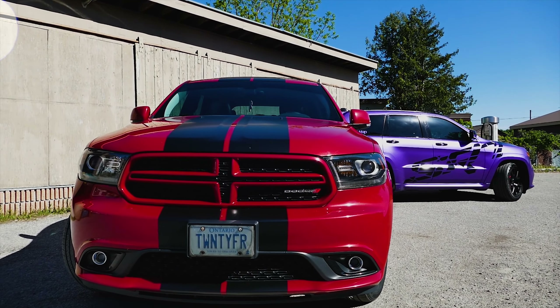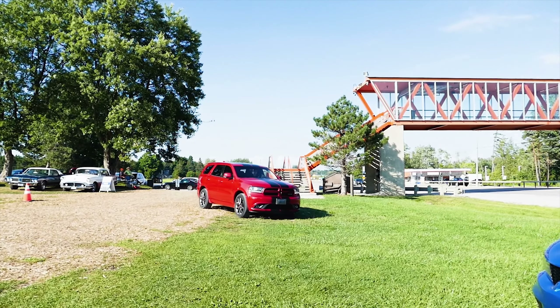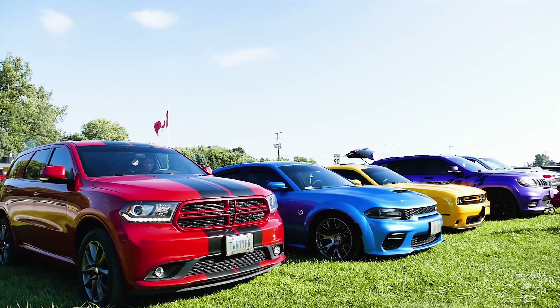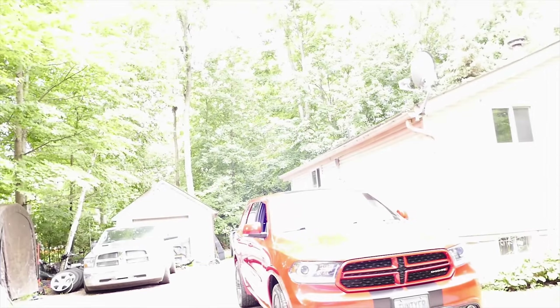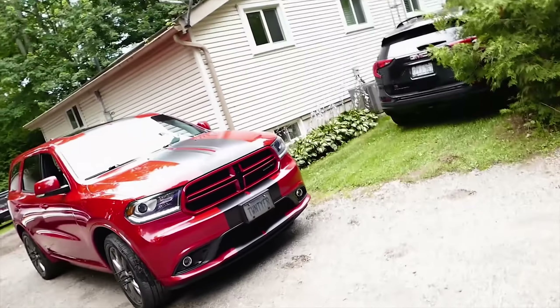It was an awesome drive — the suspension is great. I wasn't doing 80, I was doing 100, passing people. When you want to stand on it, it gets up and goes. The all-wheel drive and that eight-speed work great behind the Pentastar. The Pentastar is not gutless — it's one of the best V6s ever made, and the reliability is bulletproof.